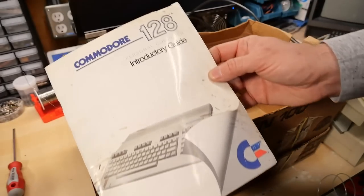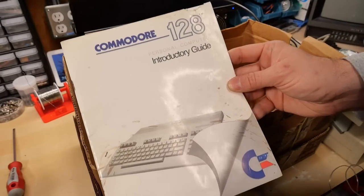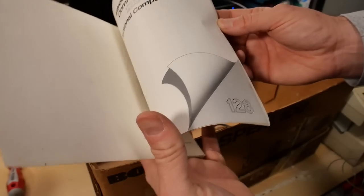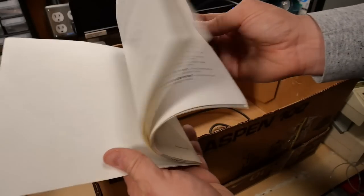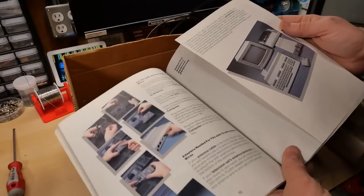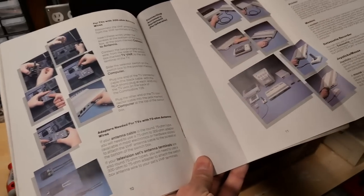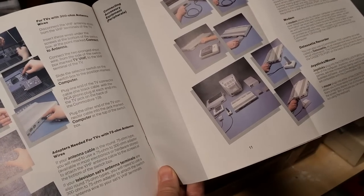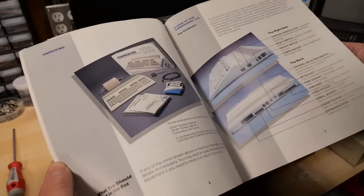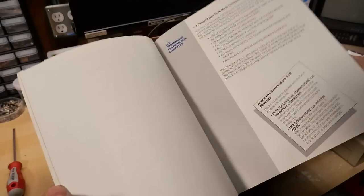Next up, we have the C128 introductory guide. He said he didn't have any Commodore 128, so he was going to pass this along to me — and I do have more than one 128, so that's quite handy. This manual is just a little bit of instructions on how to use the computer, how to plug everything in and how to set it up — quite clear and probably very helpful to people who were getting a Commodore 128 as their first computer.